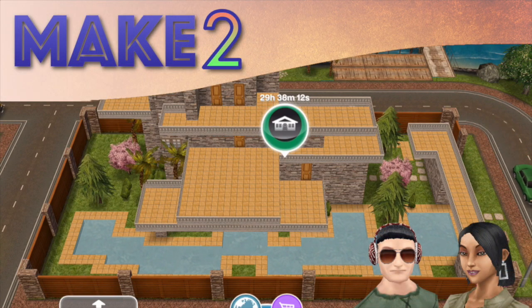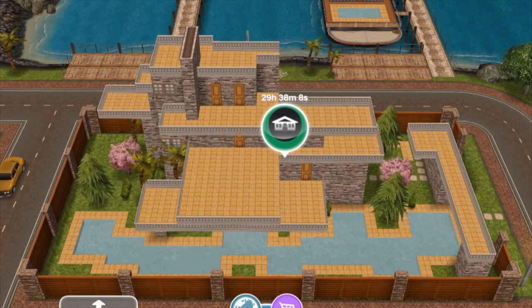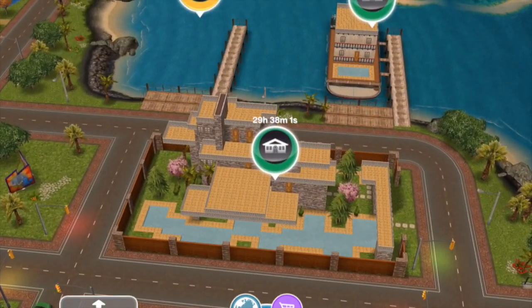Hi guys. Hey everyone. Welcome to Make Two and a design in my town of Sims Peaks. This is on my island and it's right by the statue. That statue.